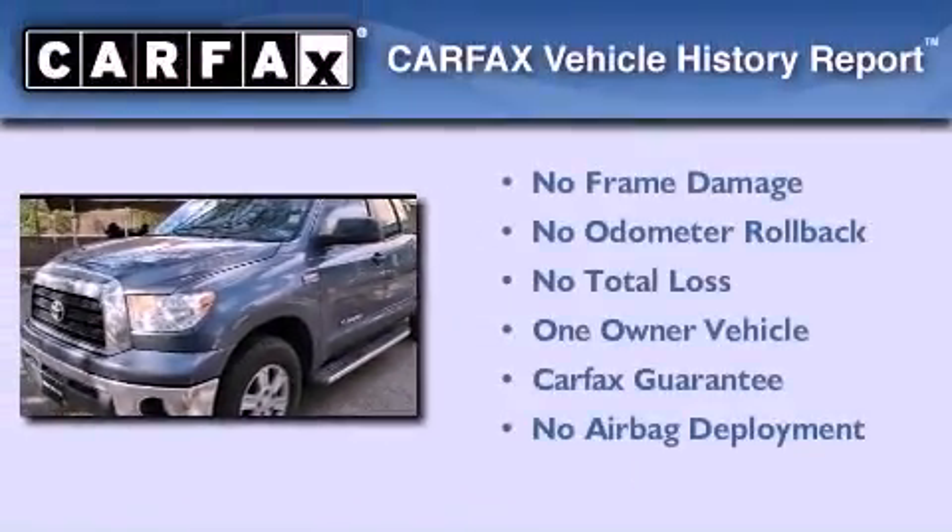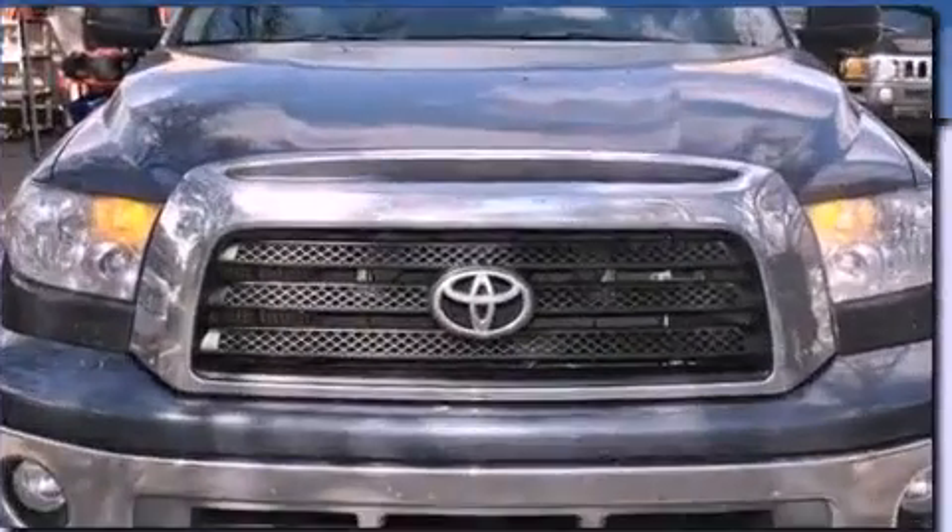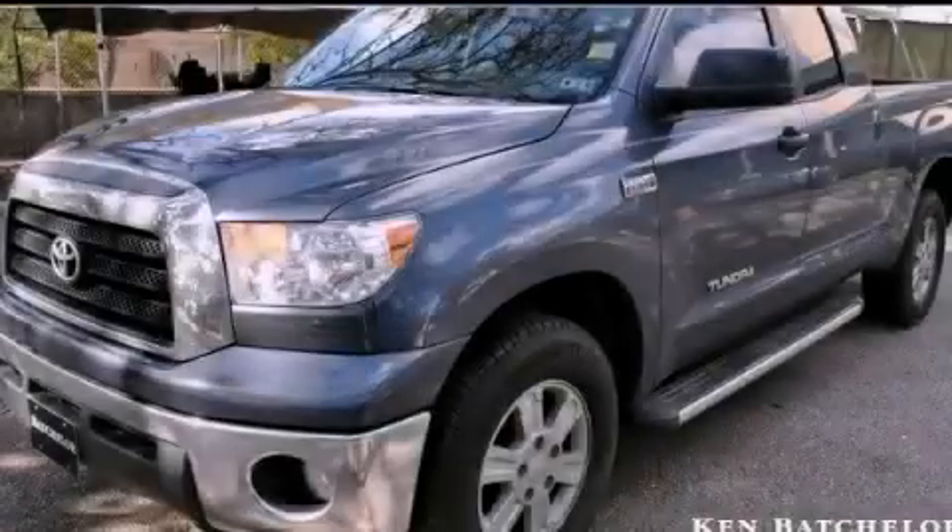This truck has had only one owner, and it qualifies for the Carfax buyback guarantee. Please call us today for more information on this great vehicle.